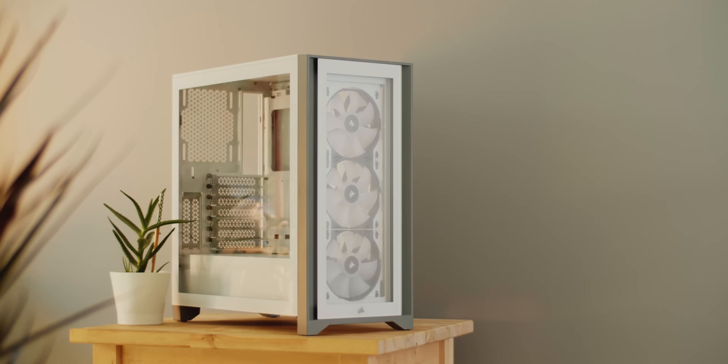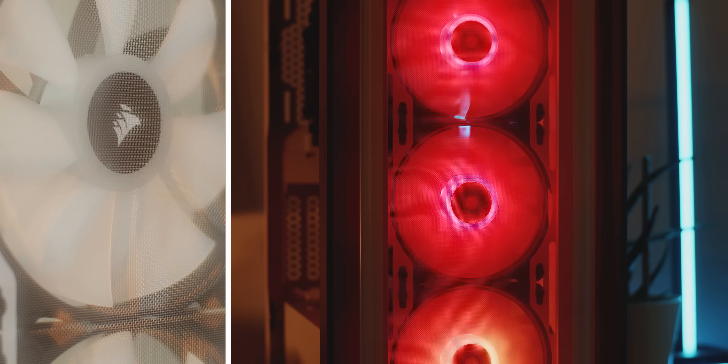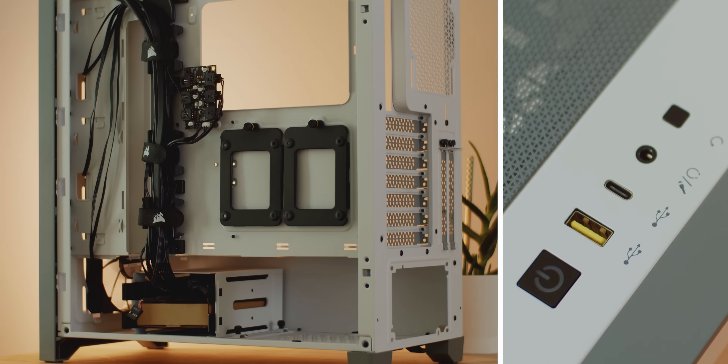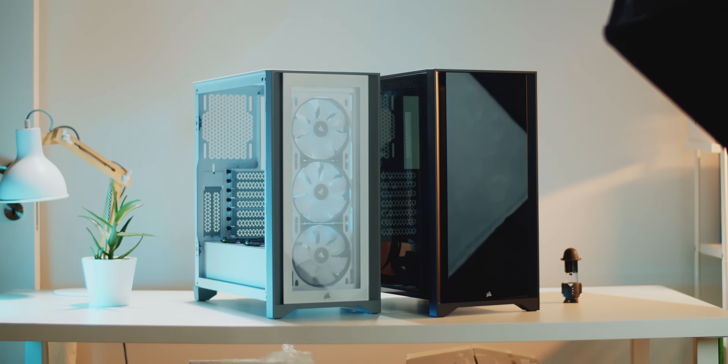The new Corsair iQ 4000X is the mid-tower you'll appreciate, with beautiful lighting powered by iQ Lighting Node Core and new Air Guide 120 fan motors for powerful concentrated airflow. The frame is high quality and a pleasure to work with. It's available in black or white, and there's an airflow model too. Check it out below.